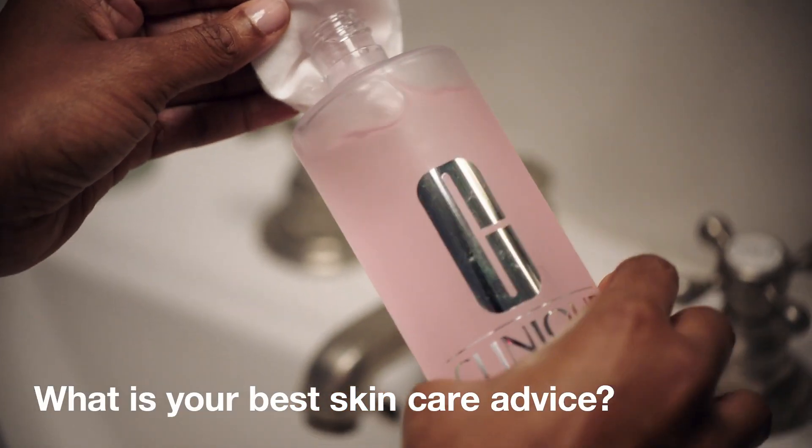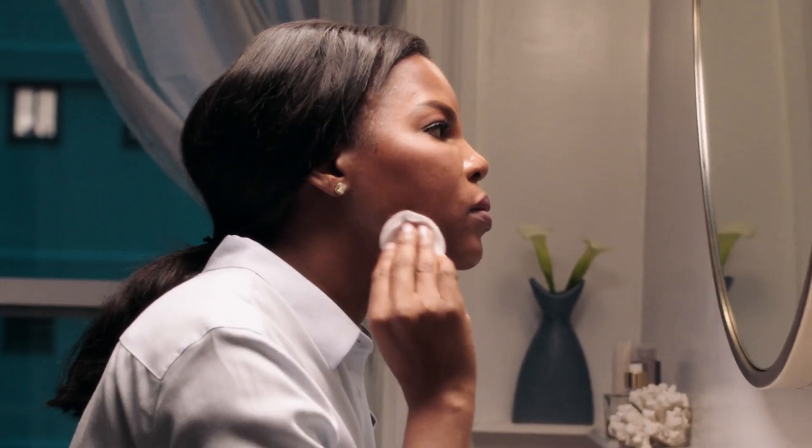My best skin care advice is consistency. It doesn't matter how tired you are. It doesn't matter how early you're waking up — just make sure you stick to your program morning and night.